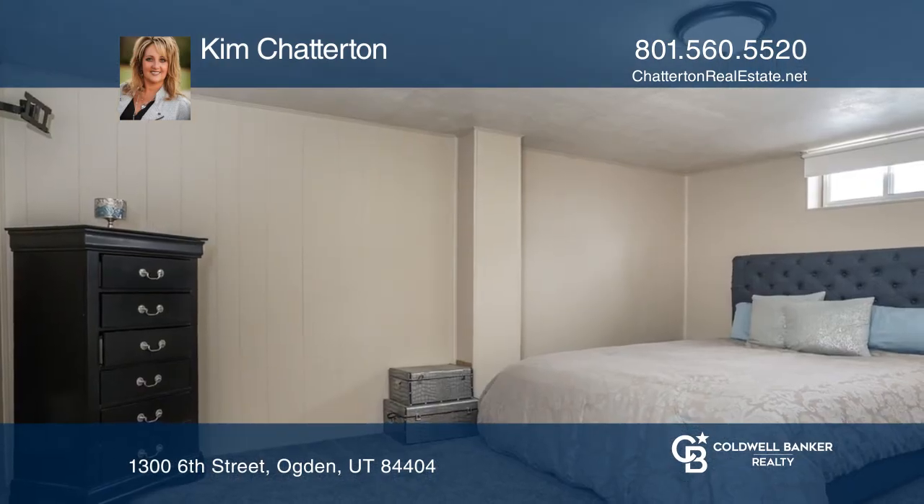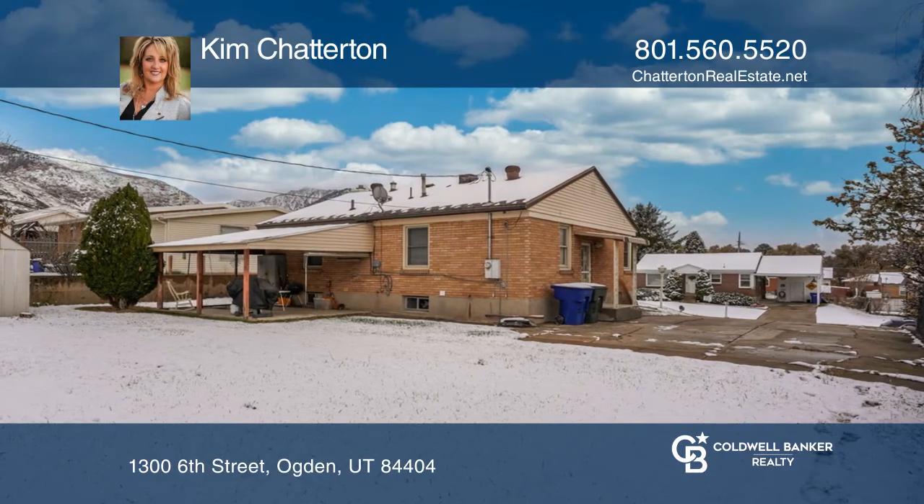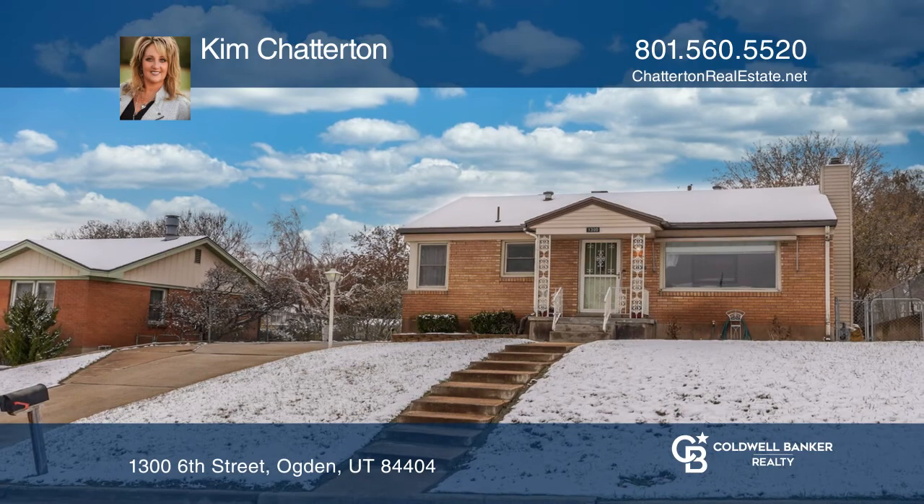The private backyard provides established trees with sweeping mountain views from the covered back deck. Make yourself at home by scheduling a tour with Kim Chatterton.